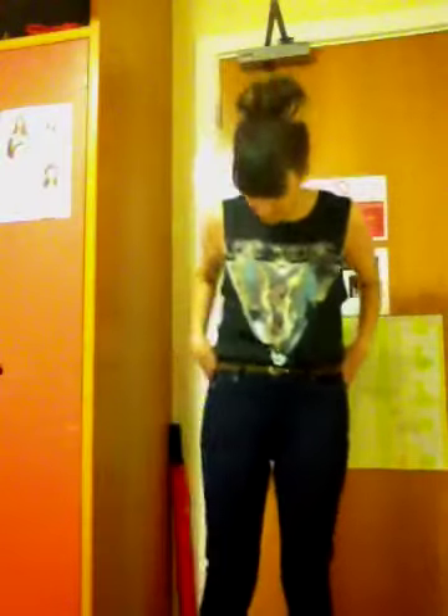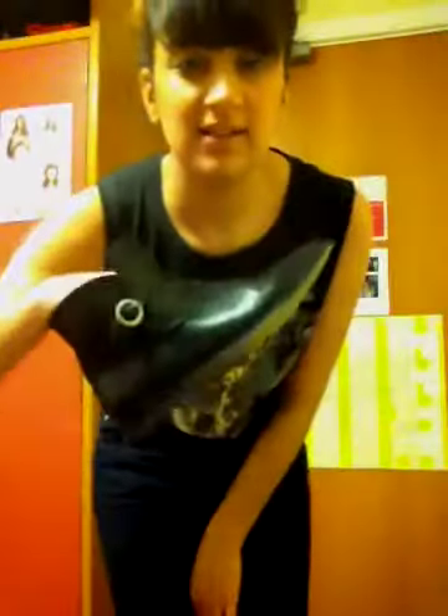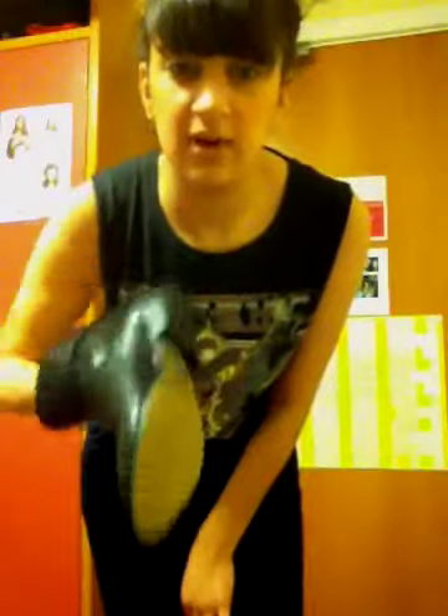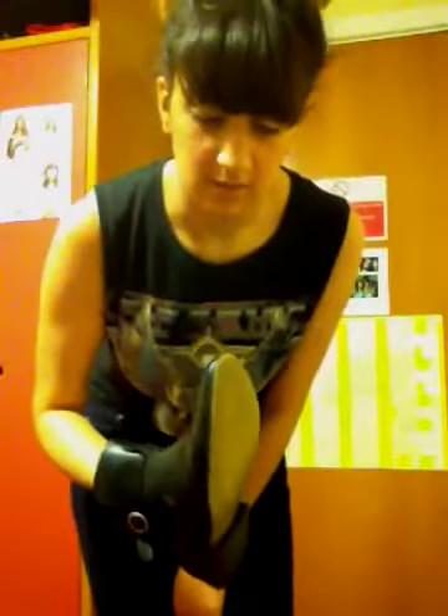For jeans I'm wearing Topshop Jamie jeans — the high-waist ankle-grazer ones. They're a really dark blue and I love them. I have reindeer socks on. The shoes I'm wearing are these little Chelsea boot thingies from River Island. I'm wearing these all the time, they're so nice — they're exactly what I wanted and I can't believe it took me so long to find them when they were just in River Island.